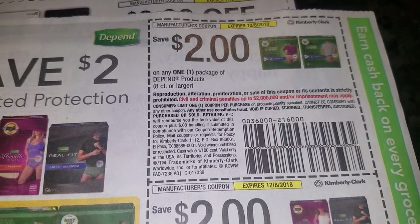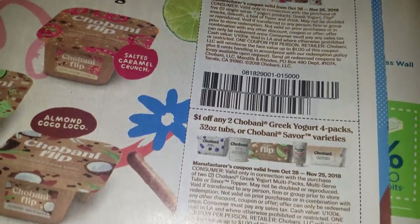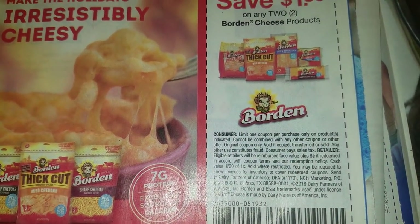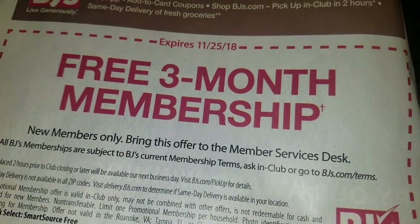Do y'all know what she's talking about? All right, Chobani Flip — I don't know what that is. Board and thick. All right, oh, Cover Girl — I like that one for mascara. Let's move on to Retail Me Not.